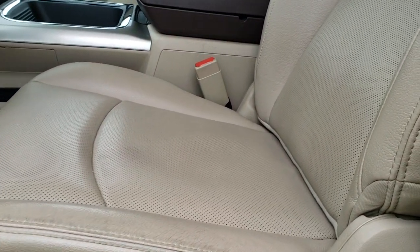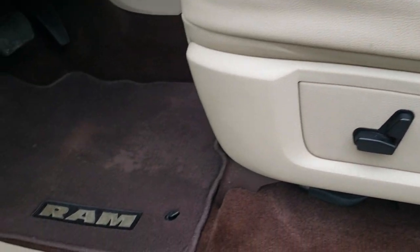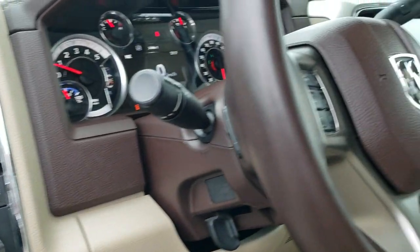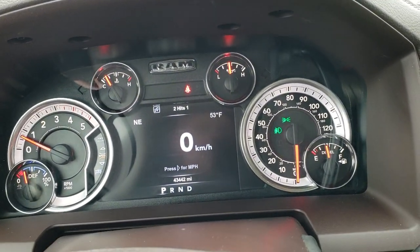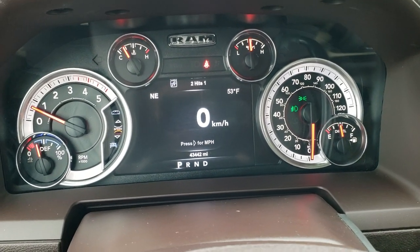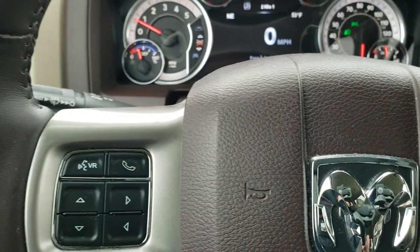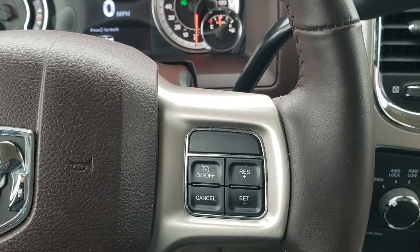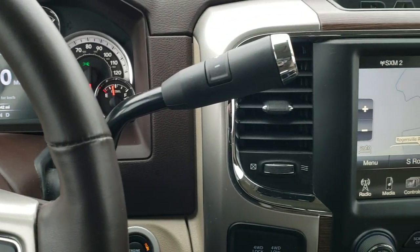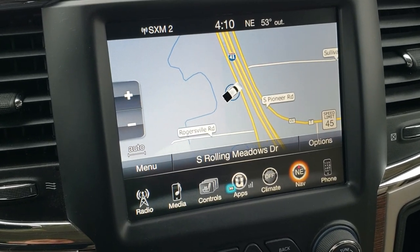Inside, the Laramie package gives you the tan leather interior — there are no rips, no tears on the seats, really nice condition. You get the memory driver seat, both seats are heated and cooled, factory floor mats, auto headlamps, power windows, power locks, power mirrors, power folding mirrors, and audio controls on the back of the steering wheel. This truck has 43,442 miles. You get the seven inch LCD display digital speedometer — you can set it to miles per hour or kilometers per hour — outside temp, compass, and the instrument cluster is very nice and clean. You get the heated leather-wrap steering wheel in excellent condition.